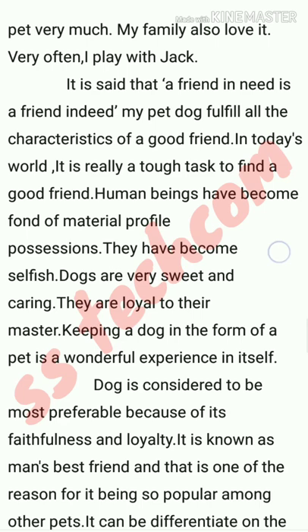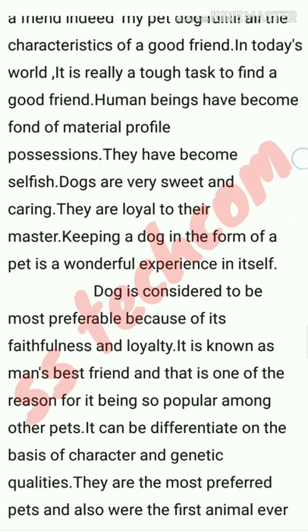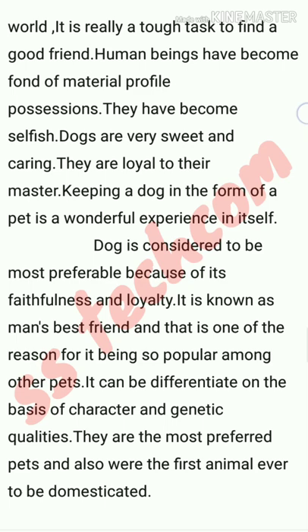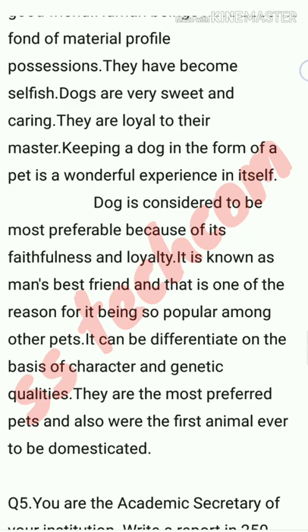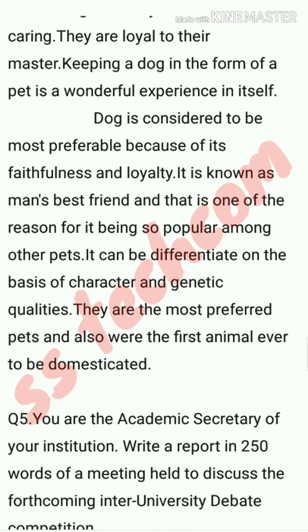A dog is considered the most preferable pet because of its faithfulness and loyalty. It is known as man's best friend, and that is one of the reasons for its popularity among pets. It can be differentiated on the basis of character and genetic qualities. Dogs are the most preferred pets and were also the first animal ever to be domesticated.